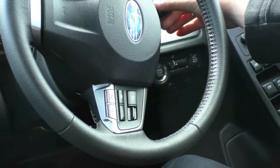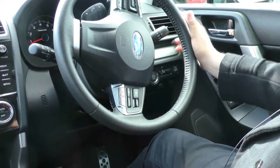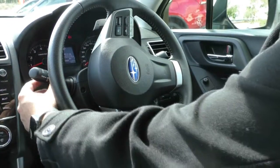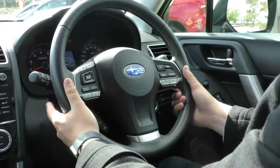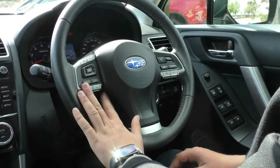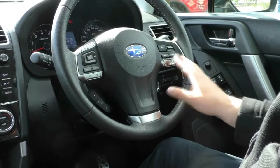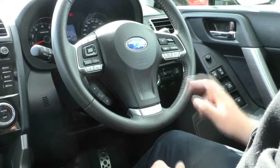Looking at our indicator stalk, you do have your button for your fog lights and you've also got your auto headlights on here as well, so you can just flick them to auto and the car will do the rest for you. Same with the windscreen wipers, you can set them to auto and the car will do the rest. Looking at our leather wrapped steering wheel, we do have paddle shifts on here so that when it's in sport mode, you can drive it with the paddle shifts. On the left hand side we have buttons for your entertainment system and your Bluetooth controls, and on the opposite side you do have your adaptive cruise control and your SI drive mode selectors as well.